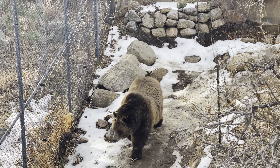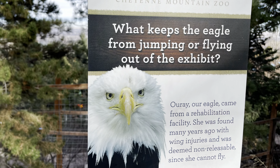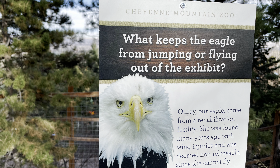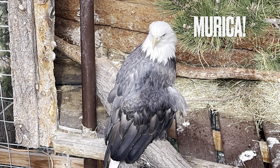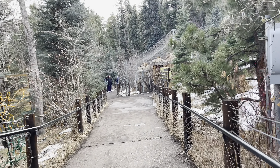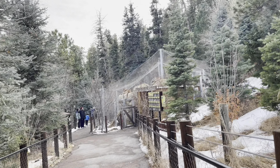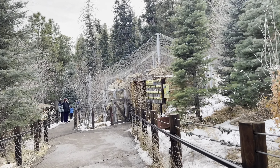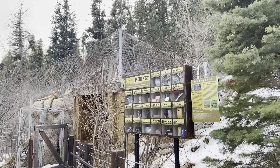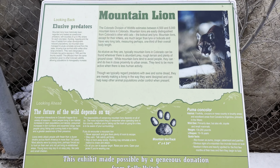The people who work there are very nice and provide great information. This is a nice area of Colorado Springs — the Broadmoor area — with a lot of eclectic homes and million-dollar-plus houses nearby. From here you can go to the Garden of the Gods and other great attractions.